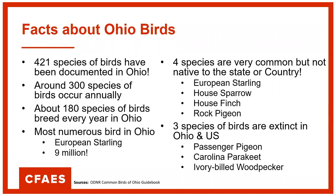Some fun fast facts about Ohio birds. 421 species of birds have been documented in Ohio, and only 40 of these have only been seen once. Around 300 species of birds occur annually. About 180 species of birds breed every year in Ohio, with one third of these birds overwintering in Central and South America. They actually migrate into Ohio to have their young and spend the summertime here, then head back down south where it's warmer in the wintertime.